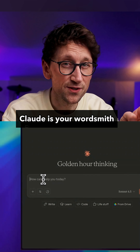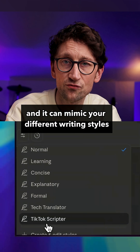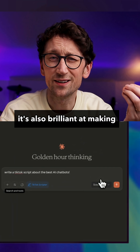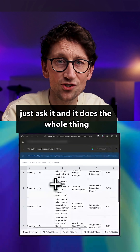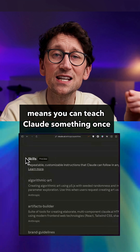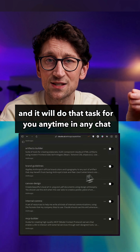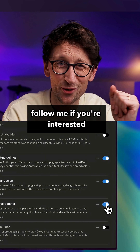Claude is your wordsmith. Writers love it because it has a great sense of tone and it can mimic your different writing styles. It's also brilliant at making ready-to-download documents, spreadsheets, and presentations — just ask it and it does the whole thing. And its new skills feature means you can teach Claude something once and it will do that task for you anytime in any chat. I've got a tutorial coming on that soon — follow me if you're interested.